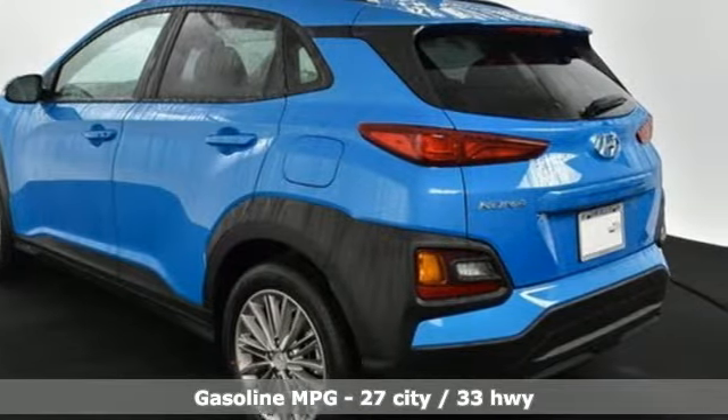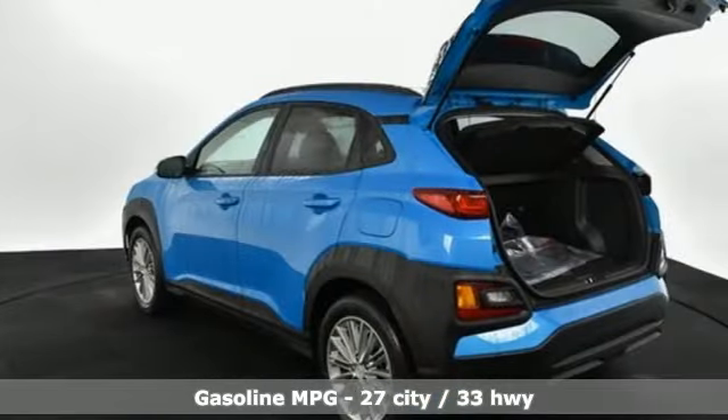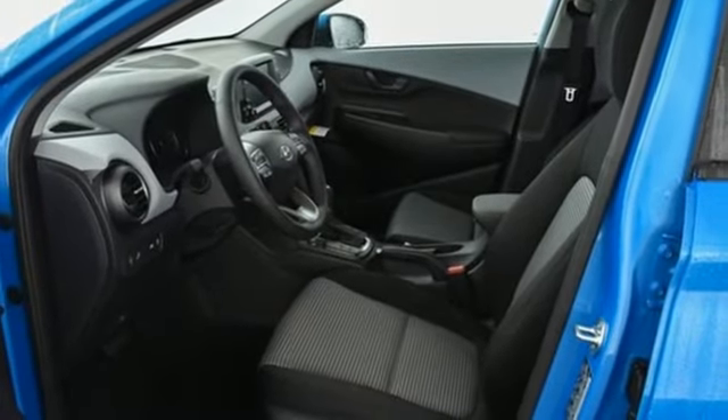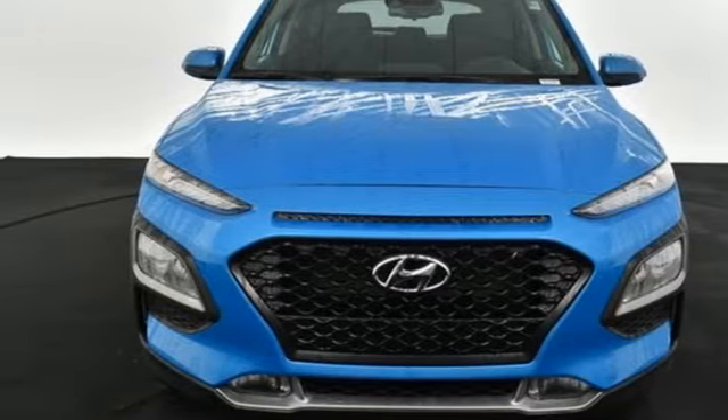Automatic transmission, front heated bucket seats, streaming audio, leather steering wheel, power heated mirrors, external memory control, aluminum wheels, doors and push button start proximity key, and i4 engine. Hurry in today and see it for yourself.